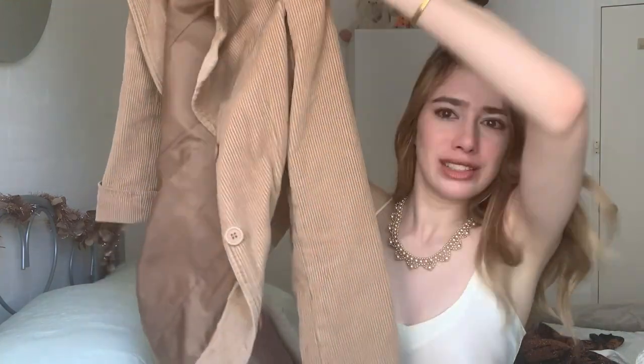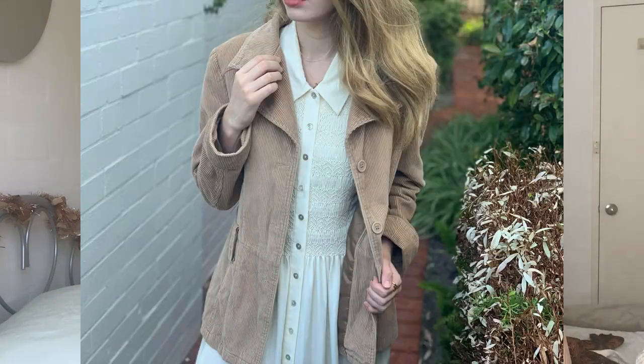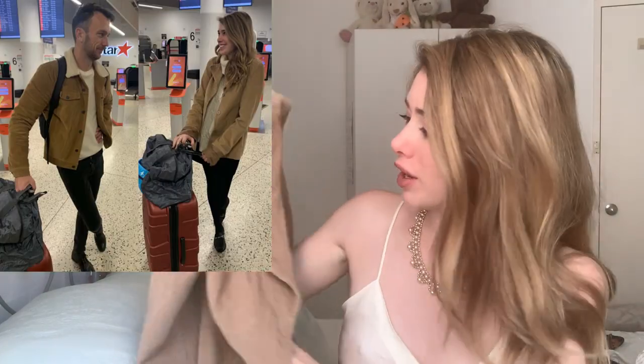I also raided Vintage Garage in Collingwood and got this corduroy jacket. I've been looking for a corduroy jacket for so long. It looks super cute over the cream shirt dress I got from Swap. I wanted to wear it straight after buying it, so Iggy and I ended up wearing the same outfit on the plane home — we literally looked the same.